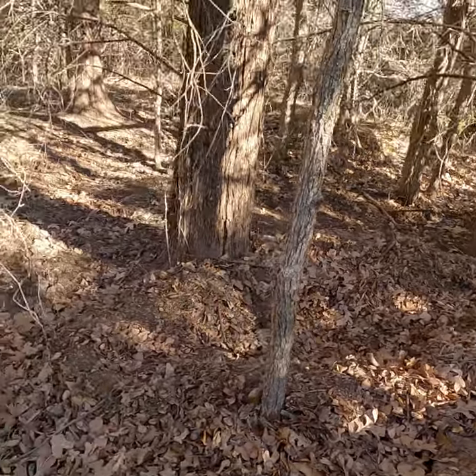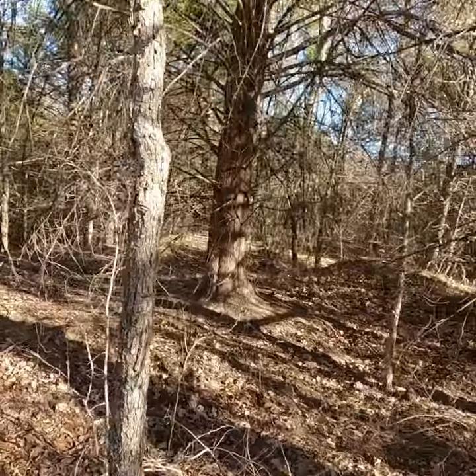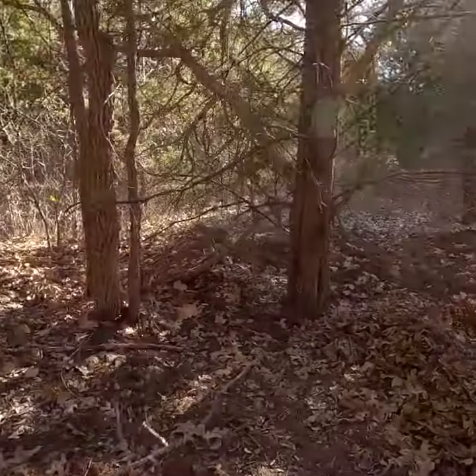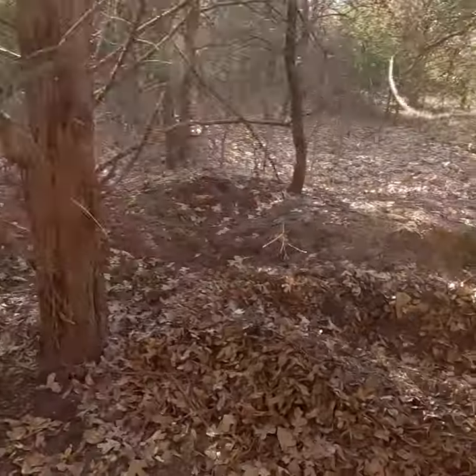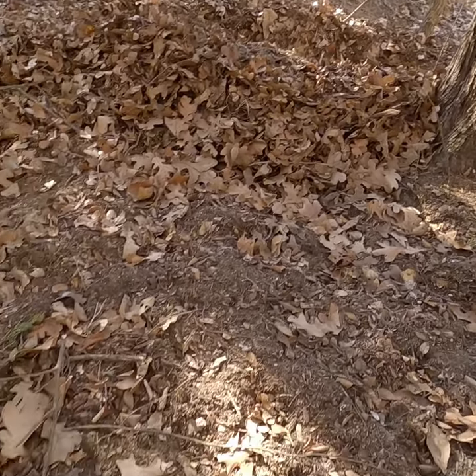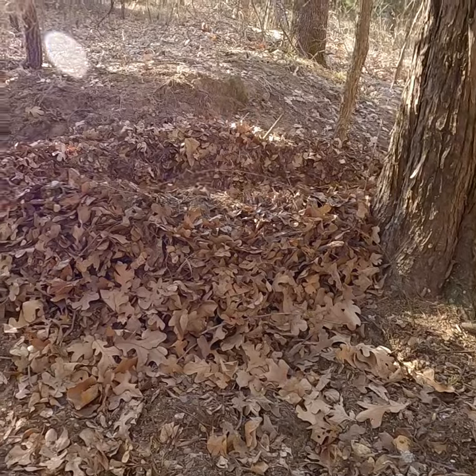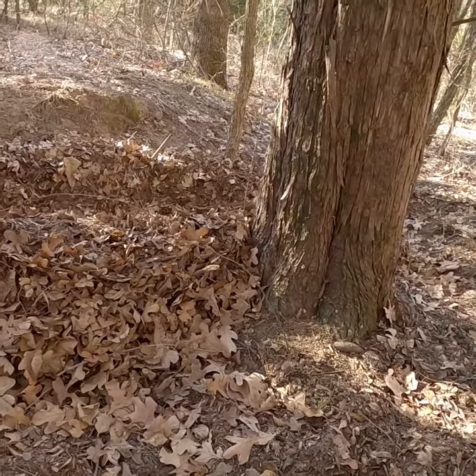From this angle you can actually see that it was made by the animal scraping up these leaves on both sides and pushing them in to make a mound, and then it laid in there to kind of create a — well, a nest.